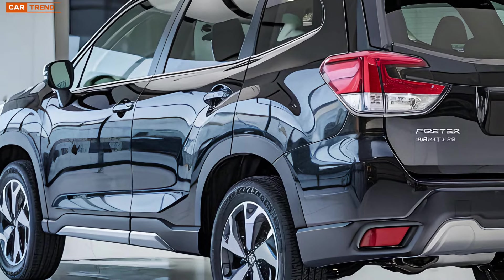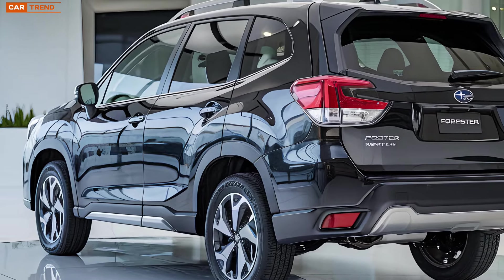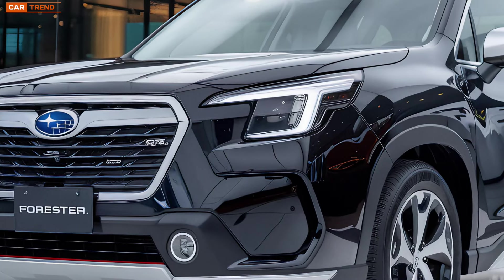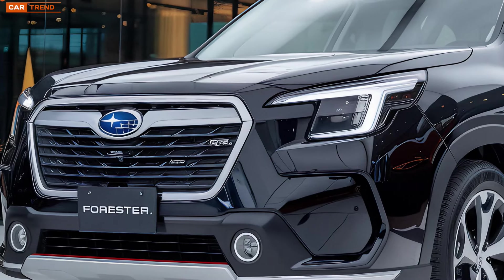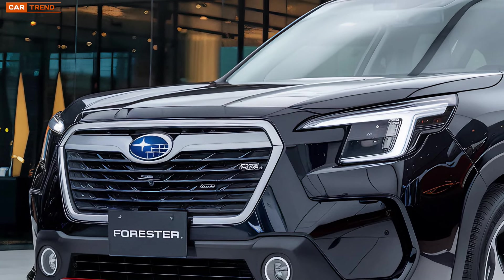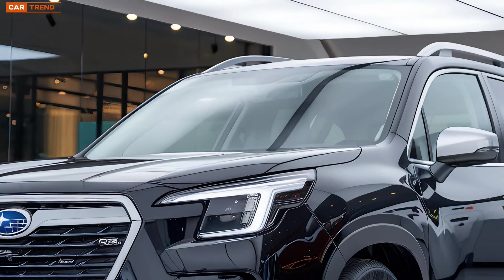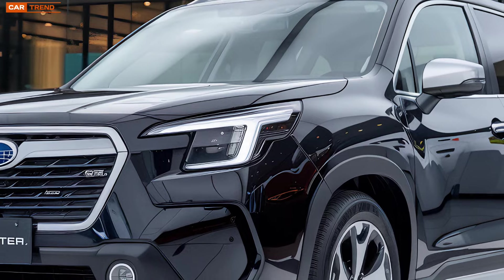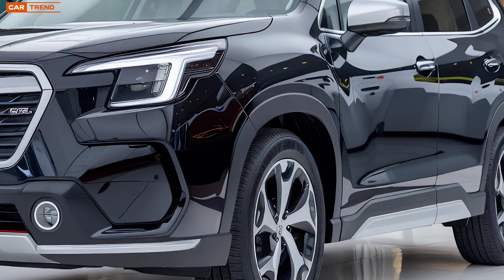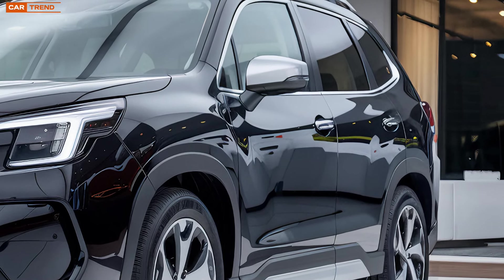One of the coolest features of the Forester Hybrid is its selection of driving modes. You've got options like Eco mode, which optimizes fuel efficiency, and Sport mode, which enhances the driving dynamics for a more engaging experience. There's also an off-road mode for those off-road excursions, adjusting the vehicle's traction control and throttle response to handle different terrains.